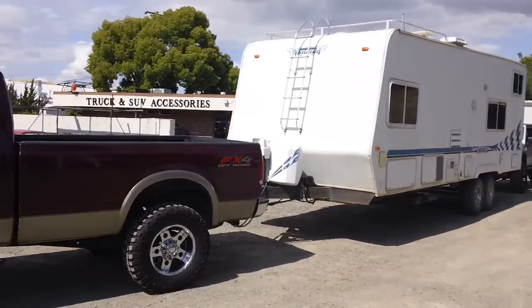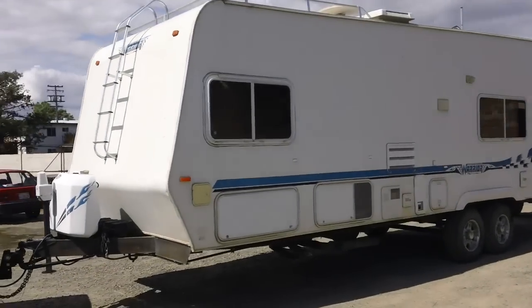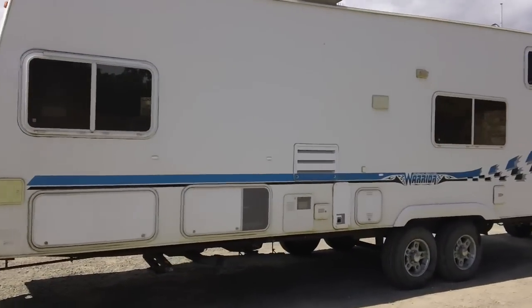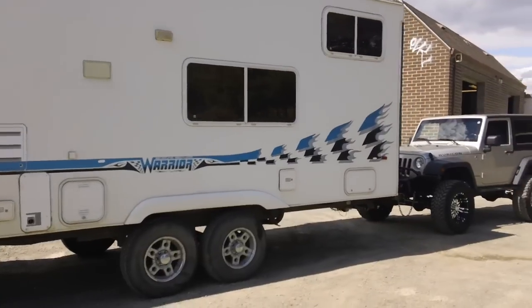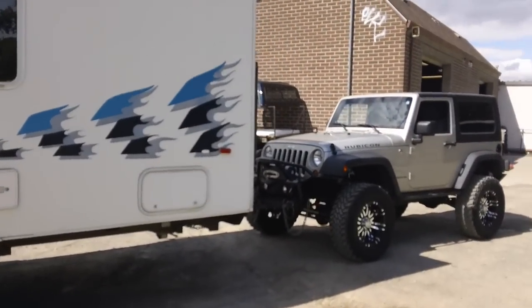This gentleman is actually going to go down the road pretty soon. He's pulling a tongue-pull trailer, probably about a 23-footer — a Weekend Warrior, which is a pretty common thing now. But what's really neat is he's also pulling a Jeep behind that.